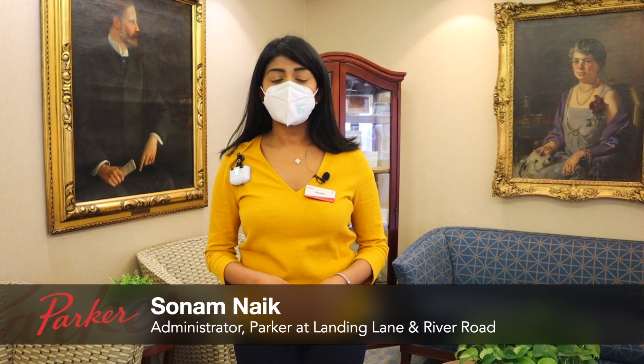Hi, I'm Sonam Nayak, Administrator of Parker at Landing Lane and Parker at River Road. I'm here to talk to you about our BioVigil hand hygiene solution, which many of you are already using.